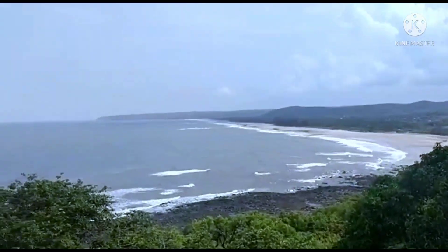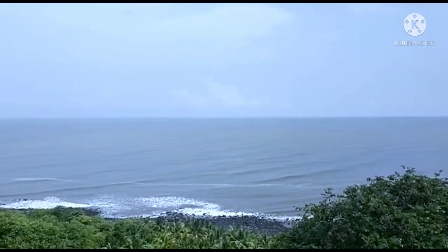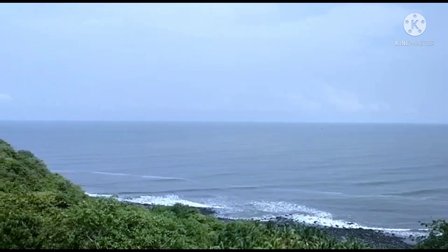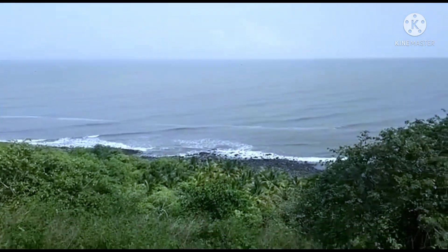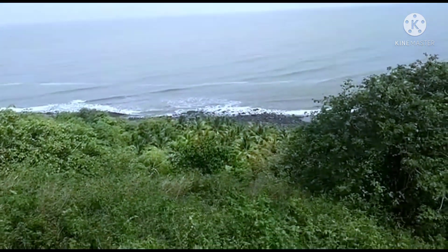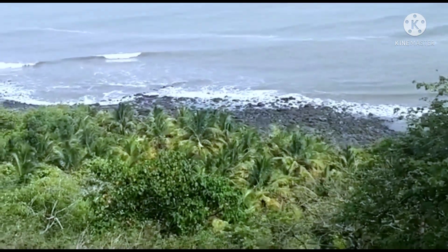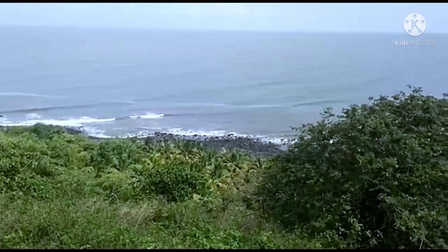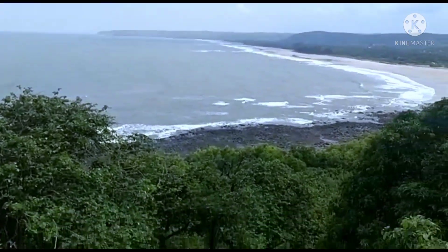Welcome friends. You are seeing the beautiful sea view plot at Guhagar. The amazing white sand Guhagar beach is clearly visible from this property. This is in district Ratnagiri. The plot is 305 Guntha.